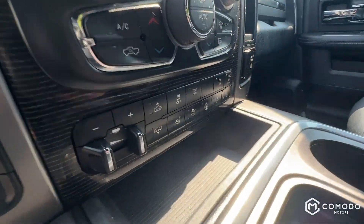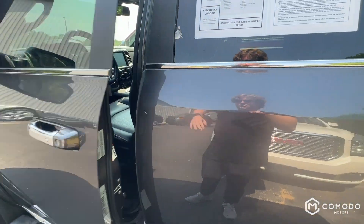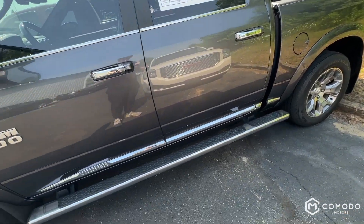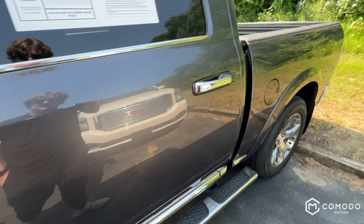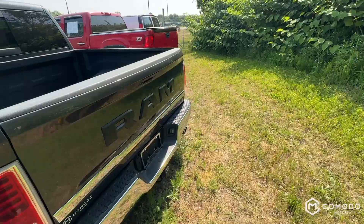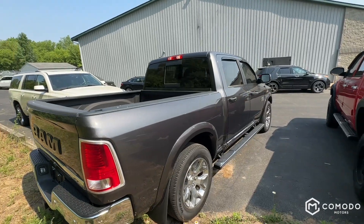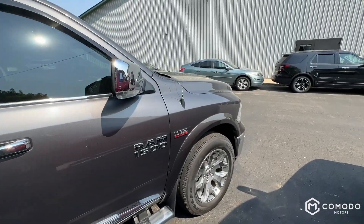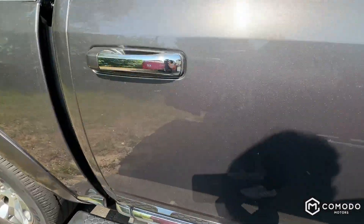It's got the air ride suspension, so you've got four levels — well, technically five. You've got the entry/exit mode which you can trigger inside, or if you pull out the key and double-click it'll lower, making it easier for passengers to get in. Then it's got the normal ride height, the aero ride height which activates automatically around 25 miles an hour for better aerodynamics, and then off-road one and off-road two for varying levels of off-road performance — it actually makes quite a big difference.